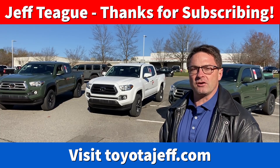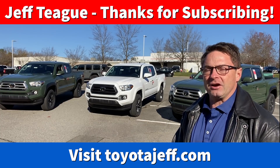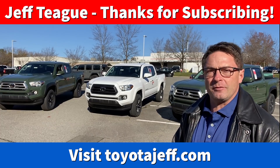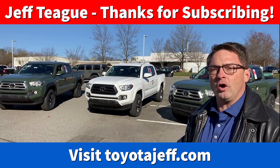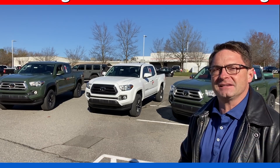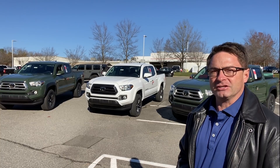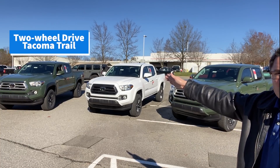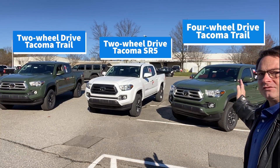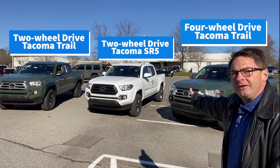Hi everyone, Jeff Teague here, your Toyota reviewer. Here goes — I made this up myself. What did one Tacoma detective say to its partner Tacoma detective when all hope was just about lost to finding the bad Tacoma? We've lost their trail, but I haven't lost their trail because guess what? I've got two of them right here.